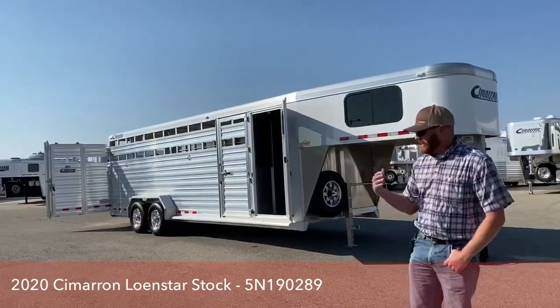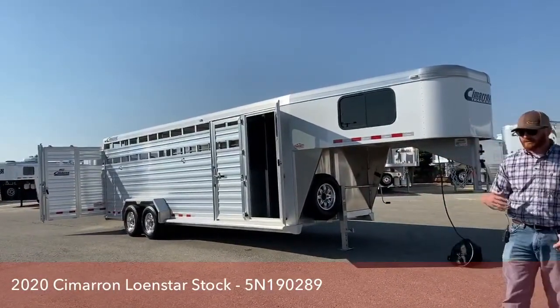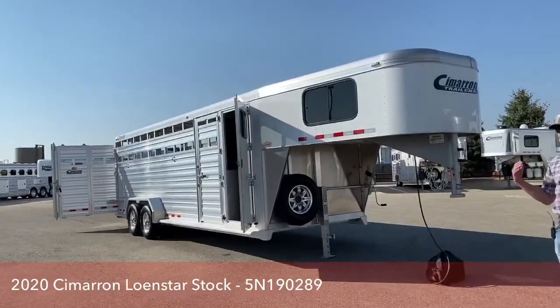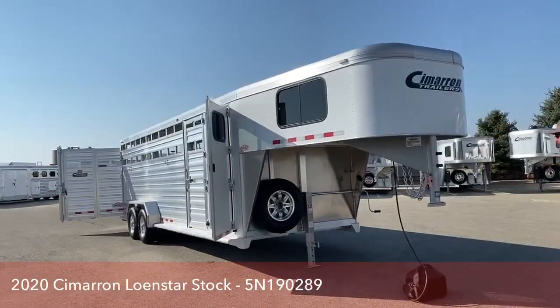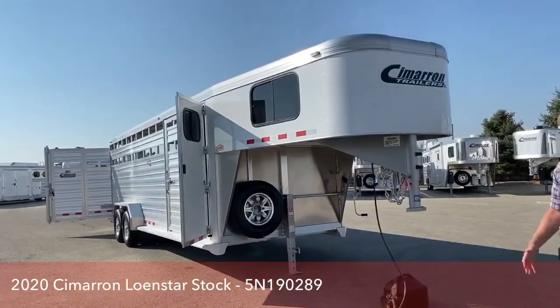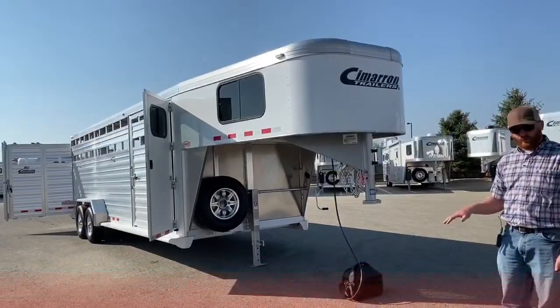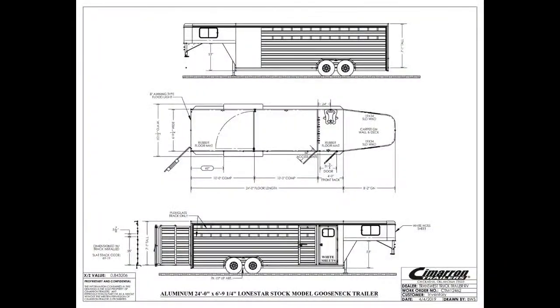Over the years we've done some different setups, but this one is more of a basic setup. You see a lot of 20-footers and 24-footers. This one is 24-foot on the floor, has a 4-foot front tack room, it's 6'10" wide — so you have no wheel wells on the inside — and it is 7'1" tall, which is the standard height on Cimarrons.